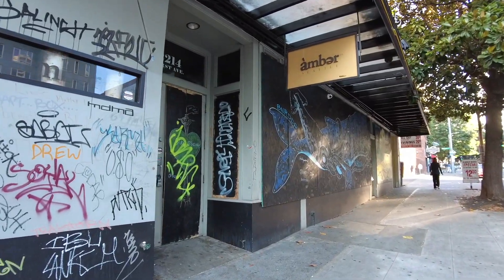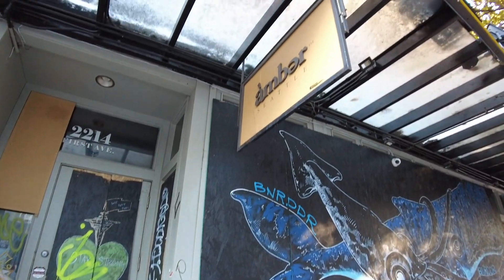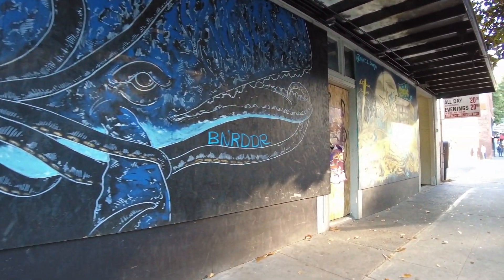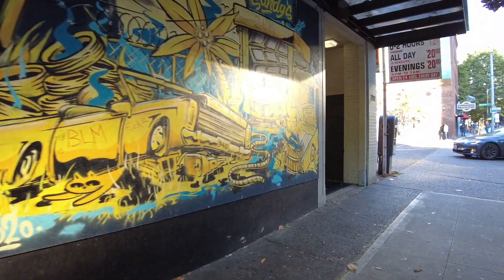This is Amber — a once really popular bar lounge. Looks to be closed. Sad. I don't know for sure, but it looks like they are closed.